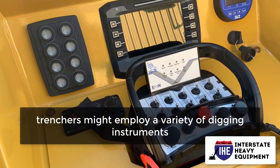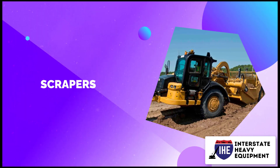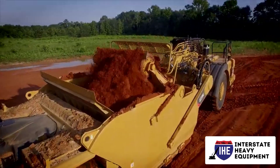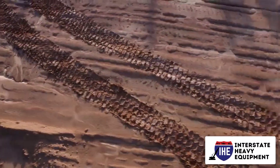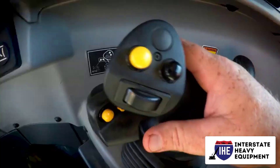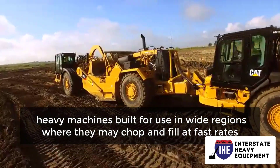Number 8: scrapers. A scraper is typically used for excavating and leveling huge amounts of ground, and can transport dirt and aggregates fast across a building site. Scrapers are large, heavy machines built for use in wide regions where they may chop and fill at fast rates.